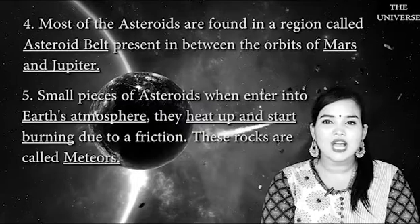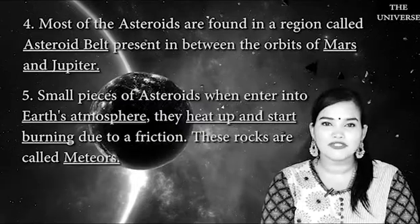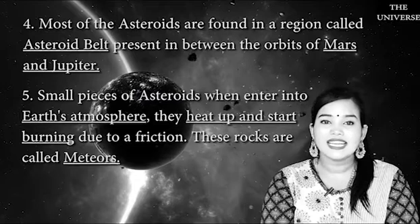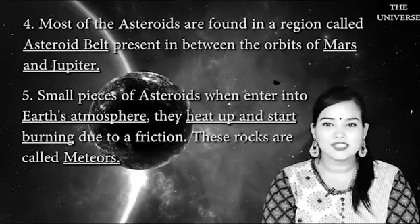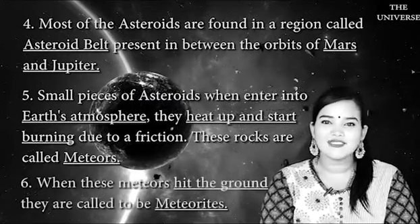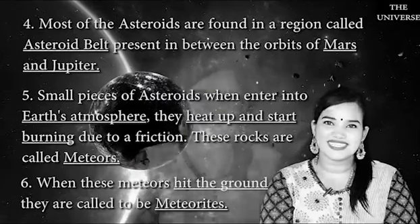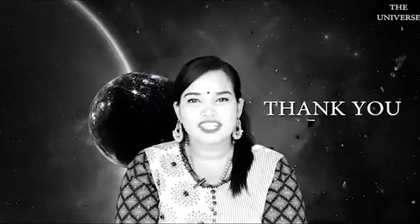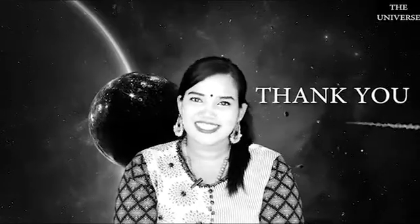Small pieces of asteroids, when they enter Earth's atmosphere, heat up and start burning due to friction. These rocks are called meteors. When meteors hit the ground, they are called meteorites. With this, we come to the end of our chapter, The Universe. Thank you.